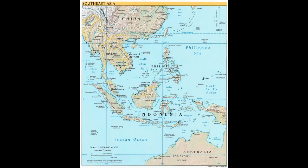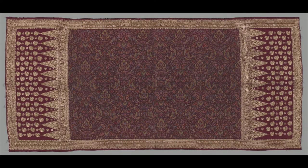Indonesia is part of Southeast Asia, a region that has been on the crossroads of contacts between India and China for at least 2,000 years. The sumptuous textile from Sumatra that I am showing you here makes this point well.